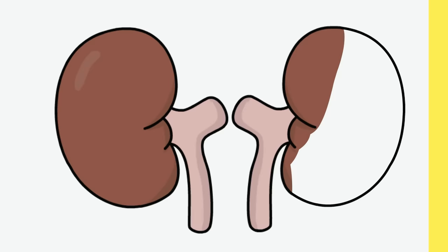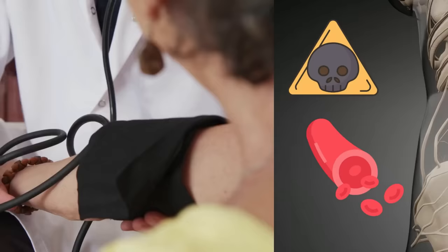Our kidneys, the little bean-shaped organs, perform a 24-7 duty in our body and work tirelessly to filter out toxins and extra fluids from the blood. They also help to regulate blood pressure and balance our pH levels and electrolytes.